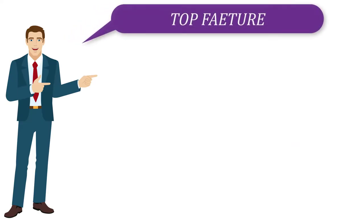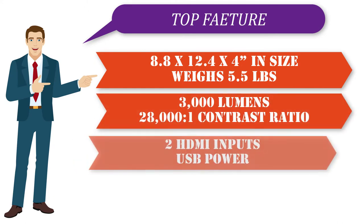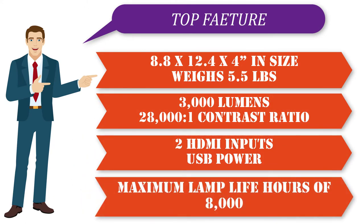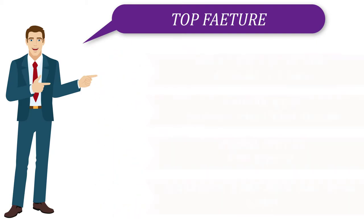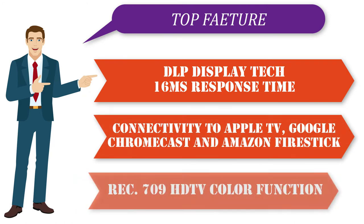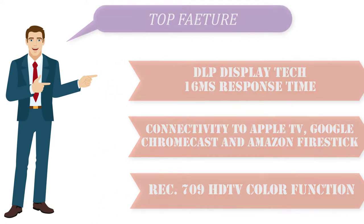Top features: 8.8 x 12.4 x 4 inches in size, weighs 5.5 pounds, 3,000 lumens, 28,000:1 contrast ratio, 2 HDMI inputs, USB power, maximum lamp life of 8,000 hours, DLP display technology, 16 milliseconds response time, connectivity to Apple TV, Google Chromecast and Amazon Fire Stick, and Rec. 709 HDTV color function.